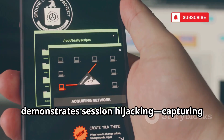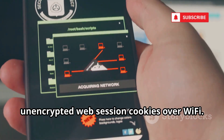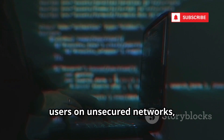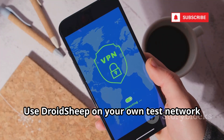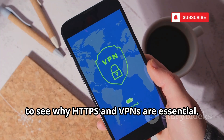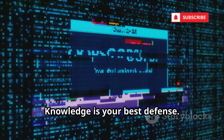Number six, DroidSheep, demonstrates session hijacking, capturing unencrypted web session cookies over Wi-Fi. It shows how easy it is to impersonate users on unsecured networks, highlighting the dangers of public Wi-Fi. Use DroidSheep on your own test network to see why HTTPS and VPNs are essential. Don't attack — use it to understand and protect.